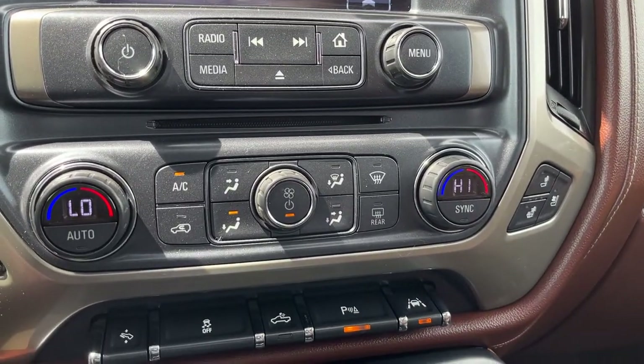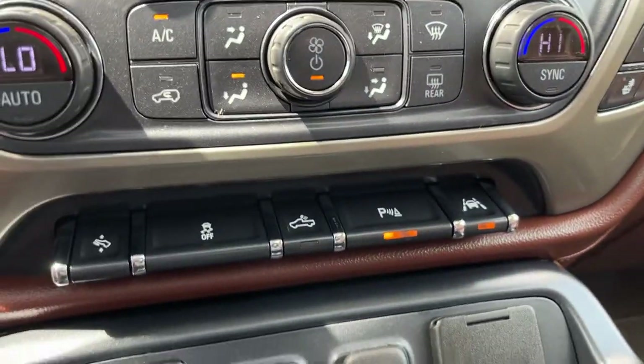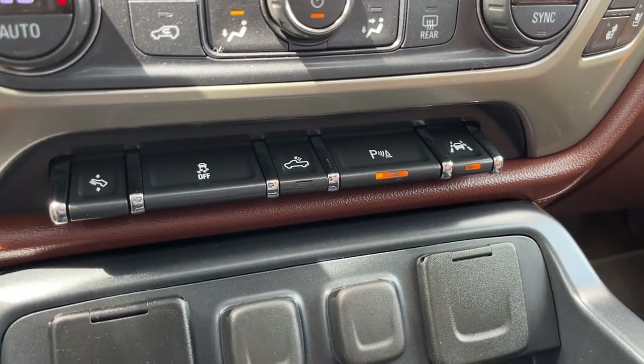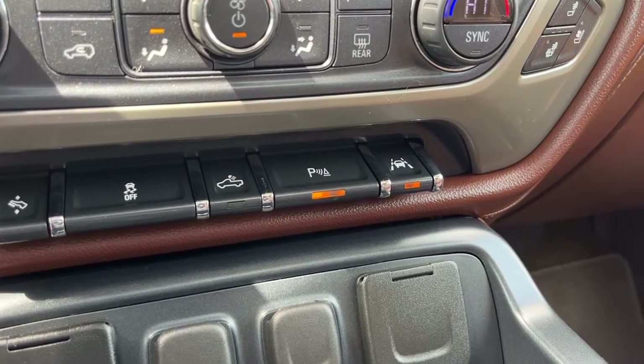Then we have our dual zone climate control with our heated and vented driver and passenger seat on either side. Across the bottom we have our power adjustable pedals, traction control, high beam lighting, as well as our parking sensors and lane keep assist.